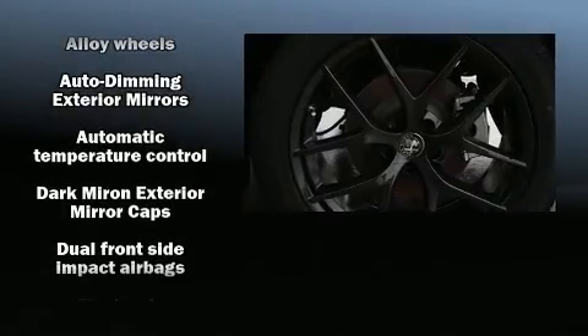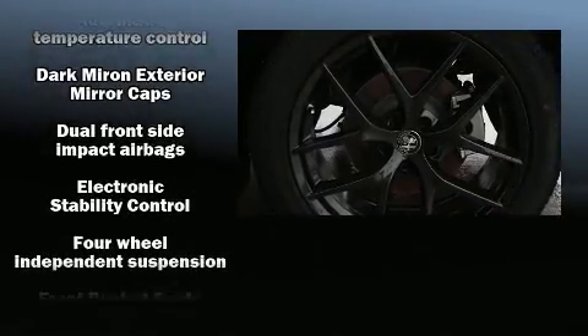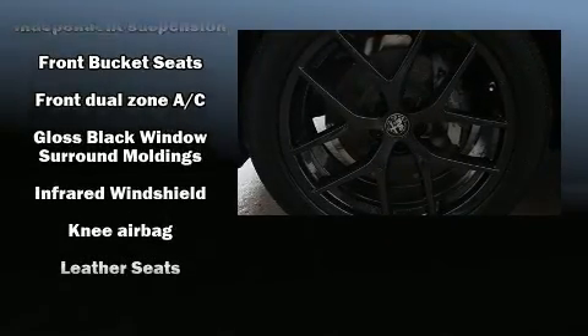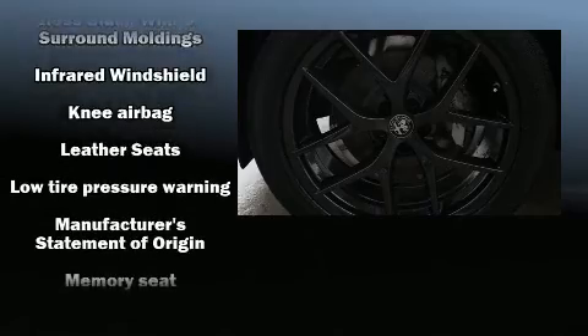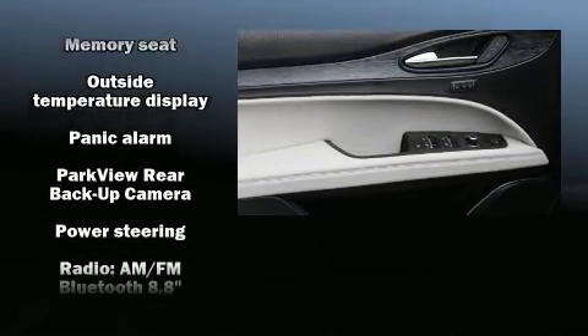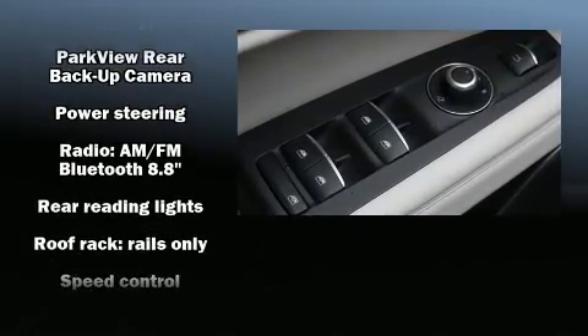Safety equipment has been integrated throughout, including dual front impact airbags with occupant-sensing airbag, front and side impact airbags, traction control, brake assist, a security system, and four-wheel disc brakes with ABS.